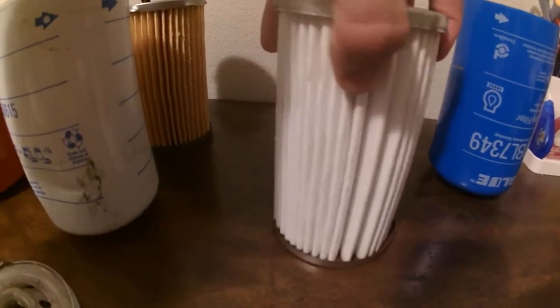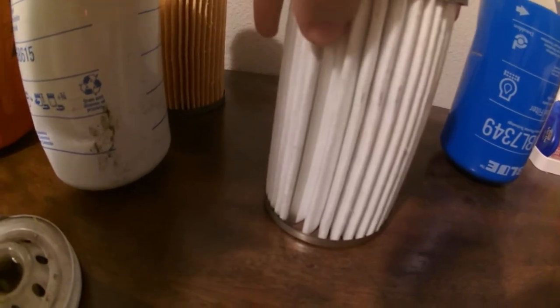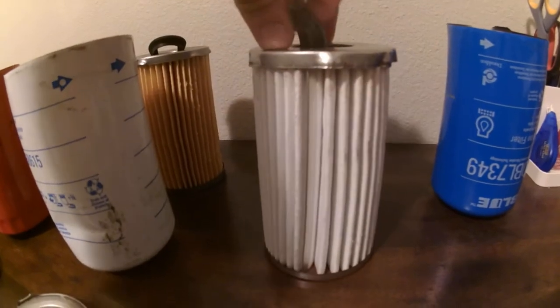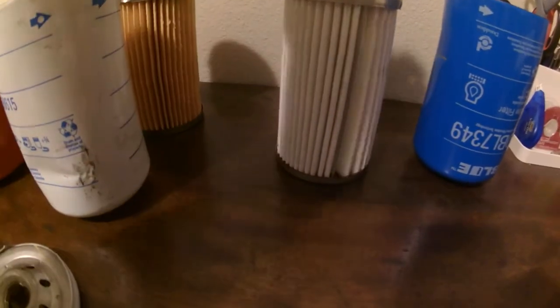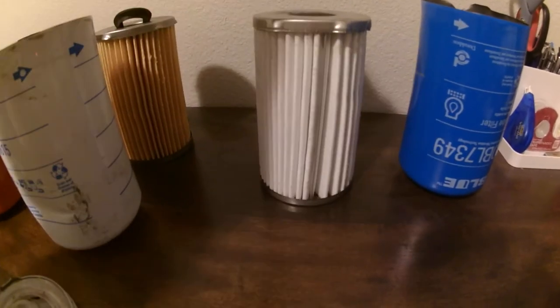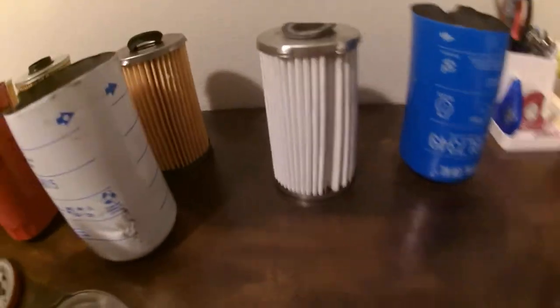It has a nice synthetic material — anytime you see a white material, I've always seen it to be a synthetic media, which is always better than the standard paper towel type media. It has their standard metal inside, and their drain back valve is installed — just a simple drain back valve.